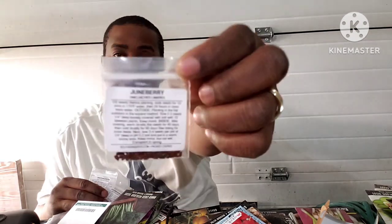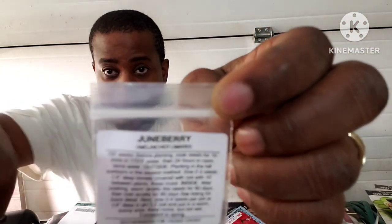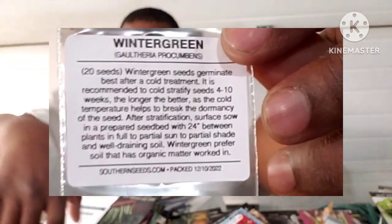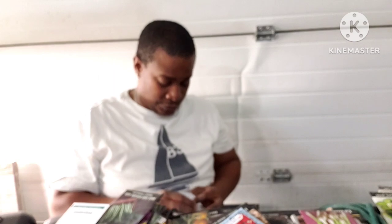First up: ashwagandha. My next seed — and my last seed from them. Hopefully I was able to tell you a little more information about these seeds. Actually, these are herbs. That is my first seed haul, from Southern Seed Exchange.